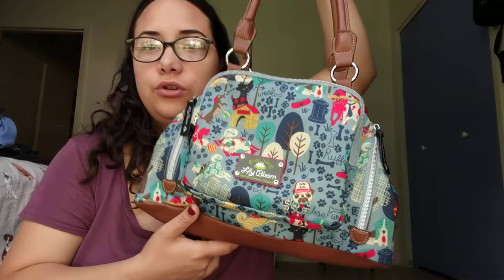Hi everybody, welcome back to my channel. So this is the video that I said I was going to make. I look like a super duper hot mess right now, but I can't do anything about that. So this is my purse. I got this purse like two to three days ago, and this is from the brand Lily Bloom. So far I've been enjoying it.